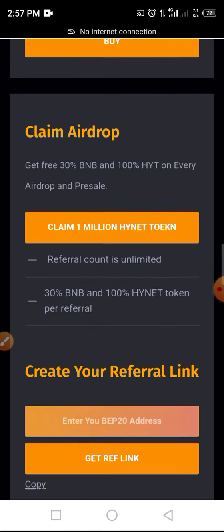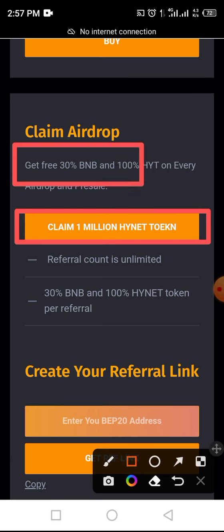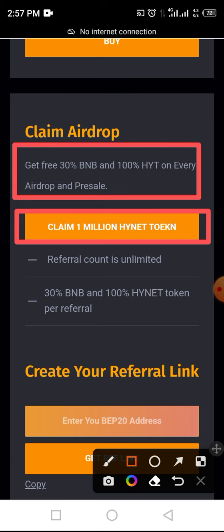In airdrop, you will be able to claim 1 million INET tokens. There is also a referral program where you get 30% BNB and 100% INET in airdrop as well as in pre-sale, and the referral is unlimited.